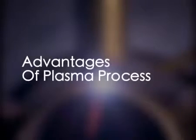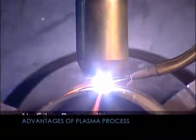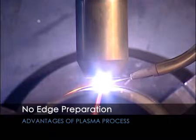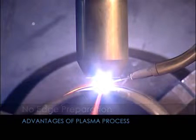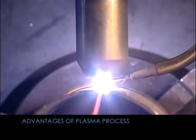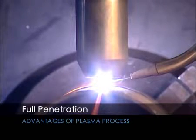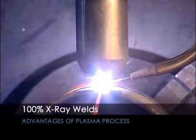The main advantages of the plasma process are: no edge preparation or beveling necessary before welding for thicknesses up to 8 mm in stainless steel with a closed square edge butt joint. Full penetration from one side due to the keyhole effect. Welds are of exceptionally high quality, meeting 100% x-ray standard.